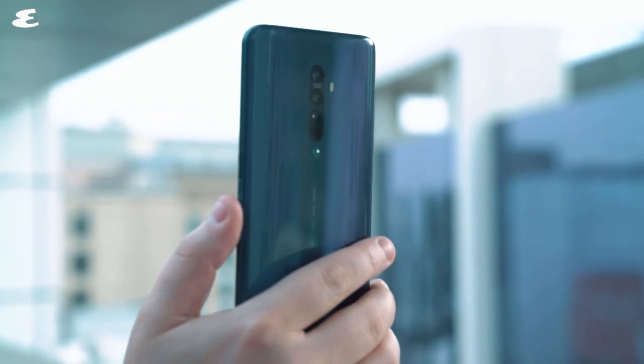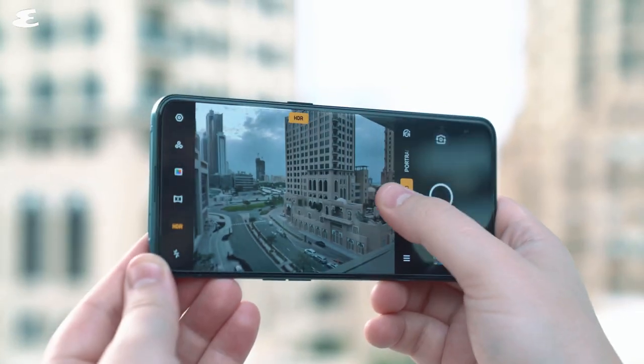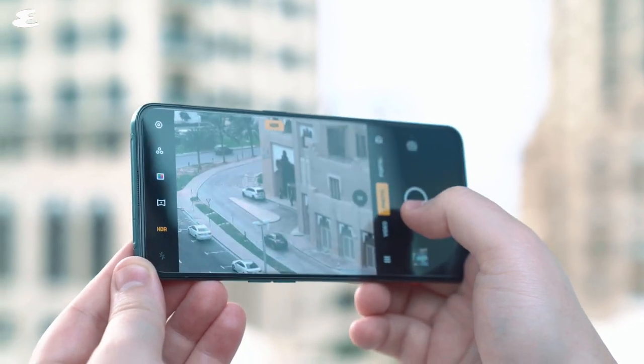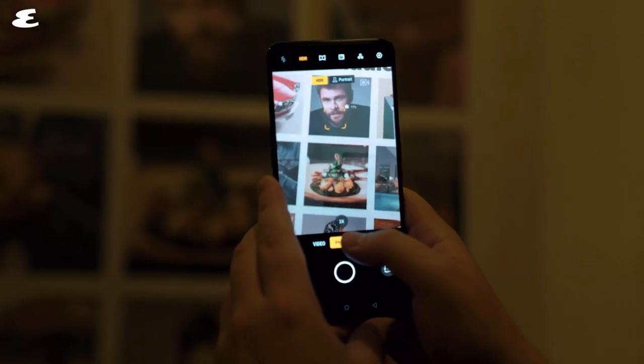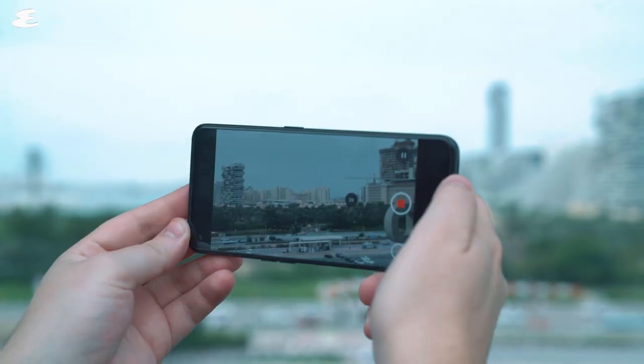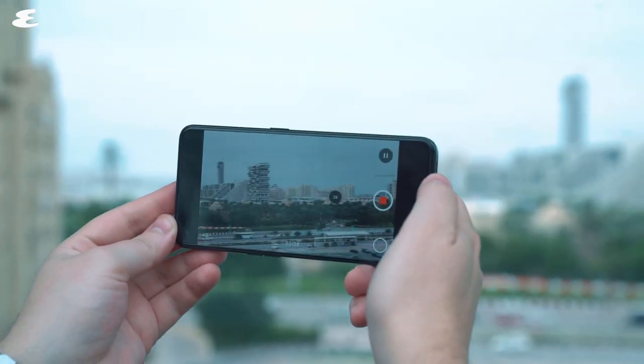The smartphone comes with features such as ultra-dark mode, ultra-steady mode, and a video editor. Ultra-dark mode will automatically kick in when brightness is less than 5 lux. And all those camera smarts are driven by an onboard CPU and improved ColorOS 6.1.